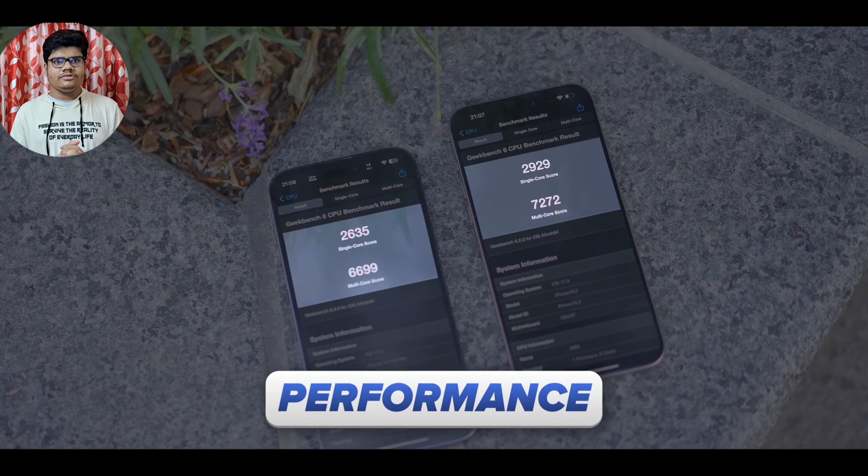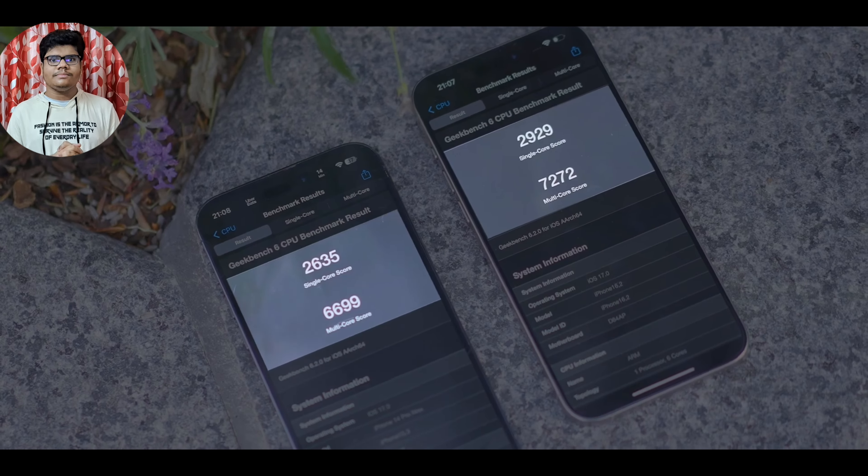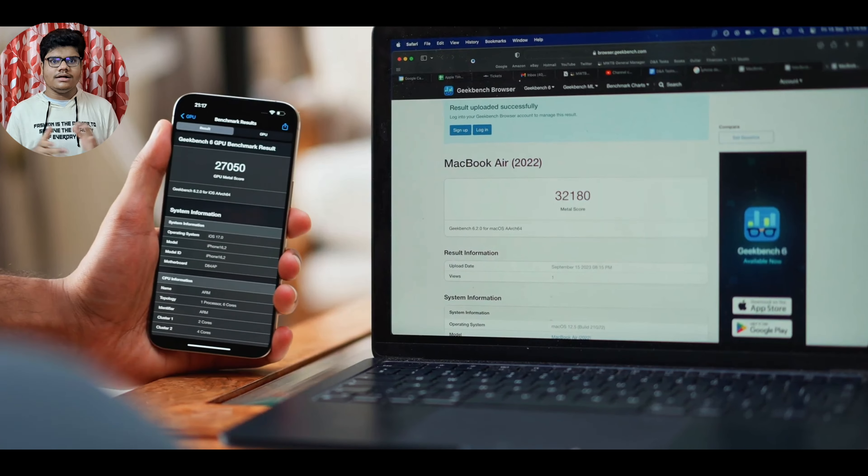Let's talk about performance this year. The base iPhone 15 will feature the A16 Bionic chip from last year's Pro model, while this year's Pro model will feature the world's first 3-nanometer chip. The lower the number, the better and more power-efficient it is. The new A17 chip is about 10% faster, and the graphics score is up by 20% from last year, which is quite remarkable.